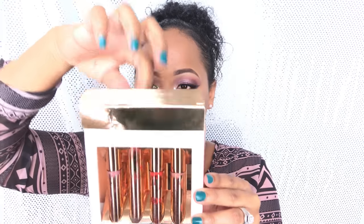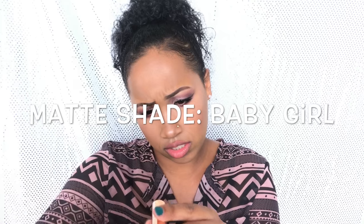Going into the second shade — this is in the shade called 'Baby Girl.' This is hella pigmented. It's kind of like a pinky-orange color, and when I put it on at first I didn't think I was going to like it, but the more and more you wear it, it grows on you. My husband actually bought me some heels last year that are kind of the same color, so this is shade Baby Girl.